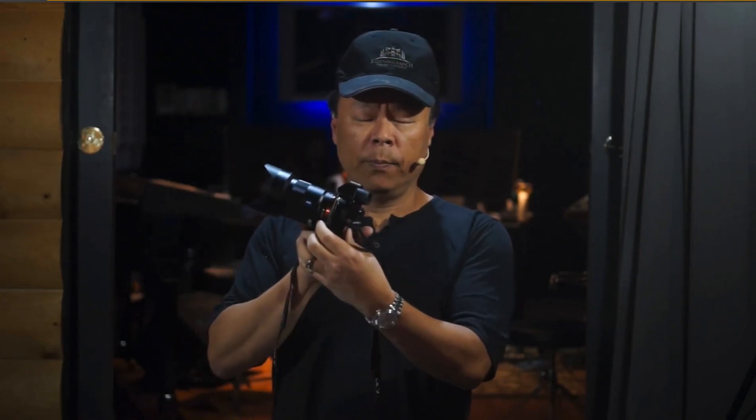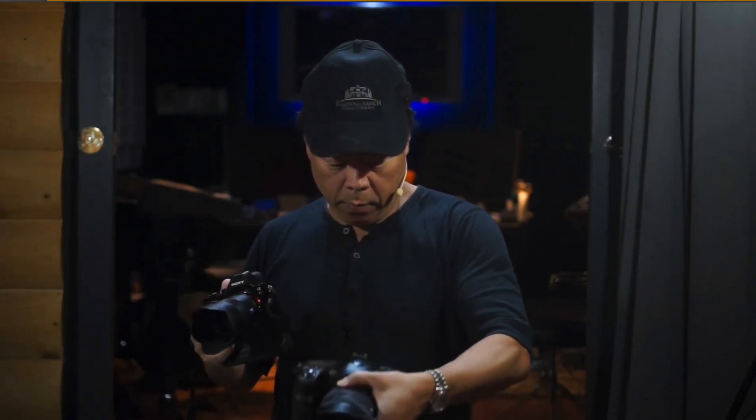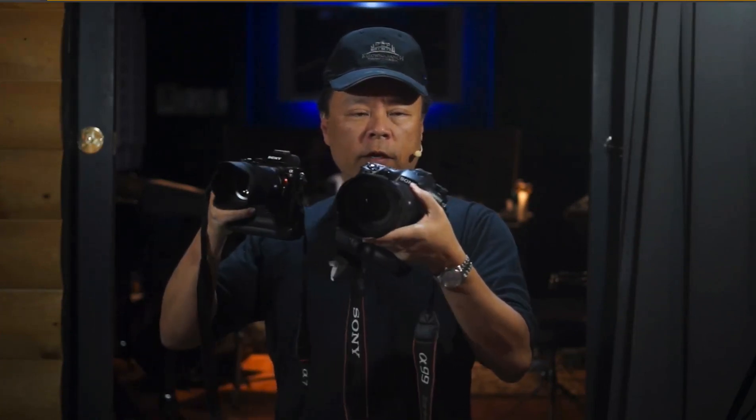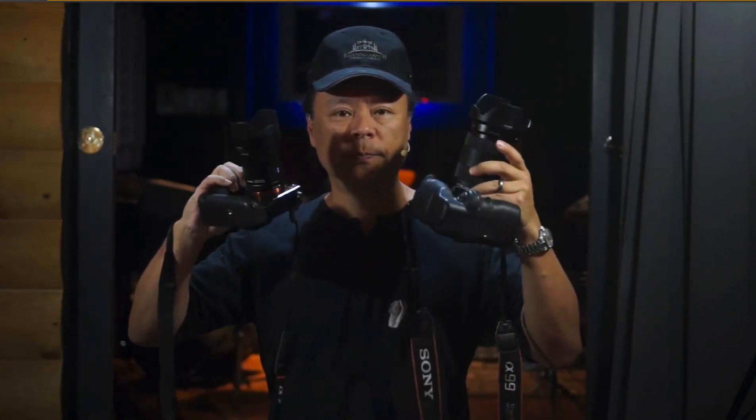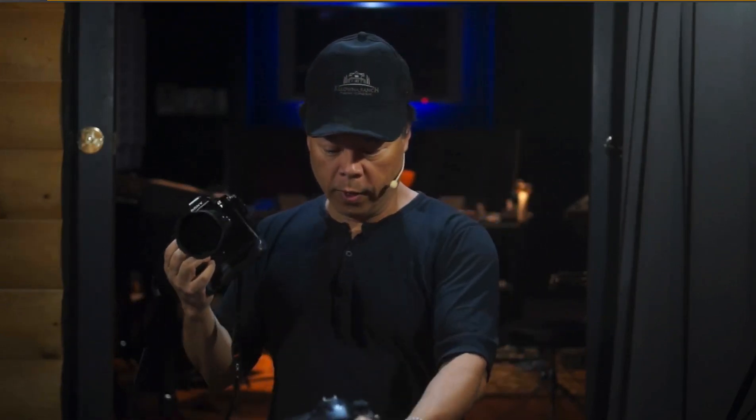First of all you have to kind of get used to the size. I actually have a vertical grip on here and a bigger Zeiss lens on it, so it does look maybe just a little bit bigger. But look at the difference between this and my regular camera, which is the A99. There's quite a difference in size and handling. This one has actually got some features that are more groundbreaking than the A99.